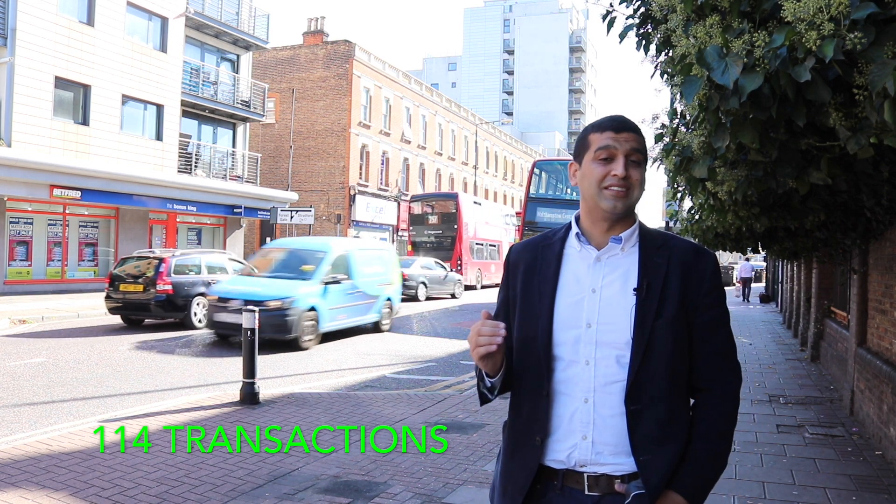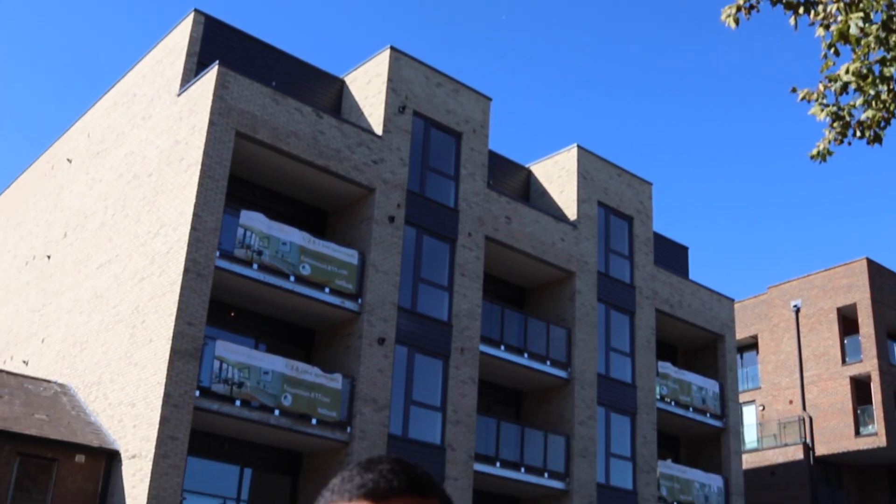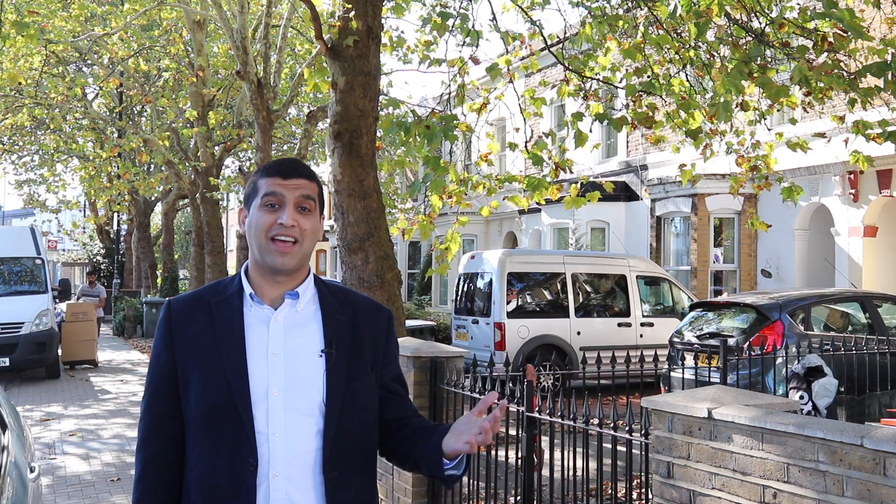Leytonstone Road has had 114 transactions since 1998. It has a real mix of property including commercial with residential above, new build, local authority property, and rows of terraced houses.